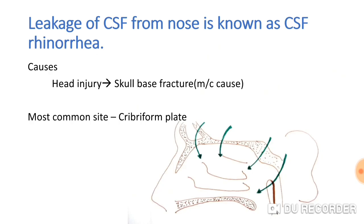The cause is head injury — most commonly a skull base fracture — that causes CSF rhinorrhea. The most common site is the cribriform plate.